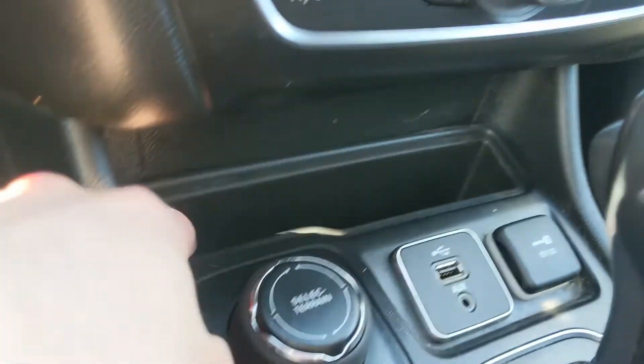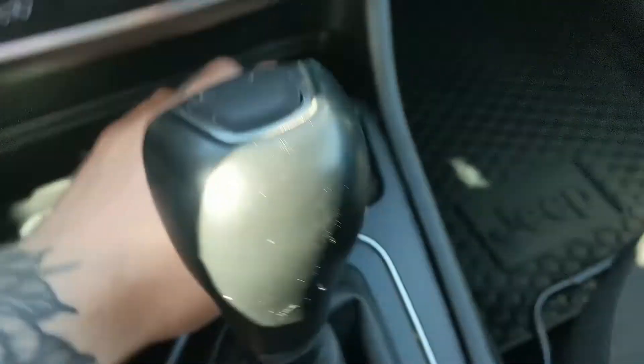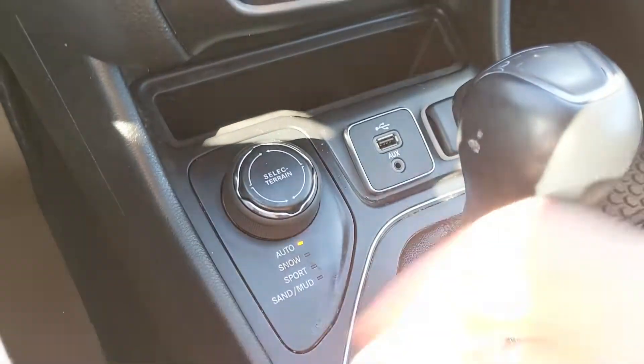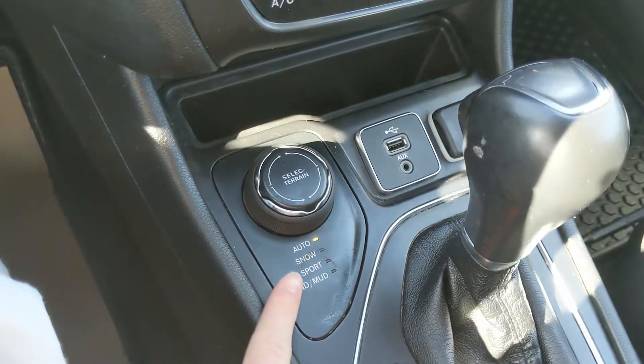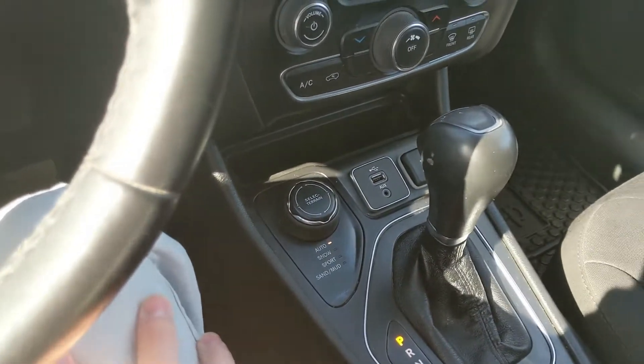Moving down further, you have a little cubby area with USB, auxiliary, and a 12-volt power outlet, so you can plug something in to power or charge, or hook up your audio. You also have your terrain selector here for auto, snow, sport, sand, and mud, so you can change your driving experience.